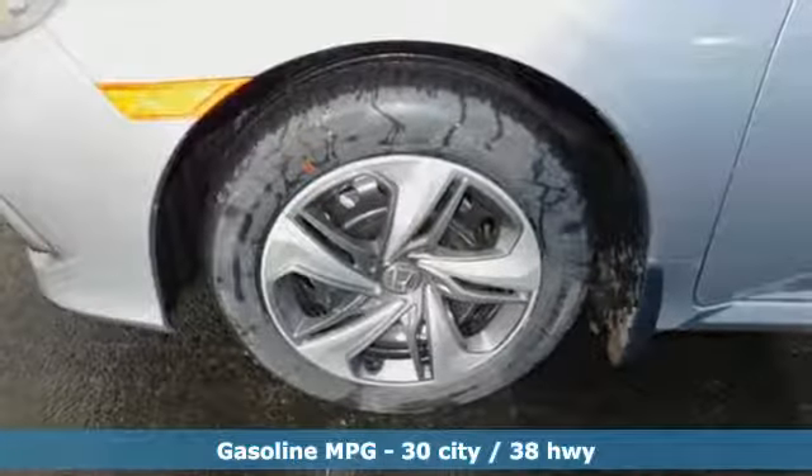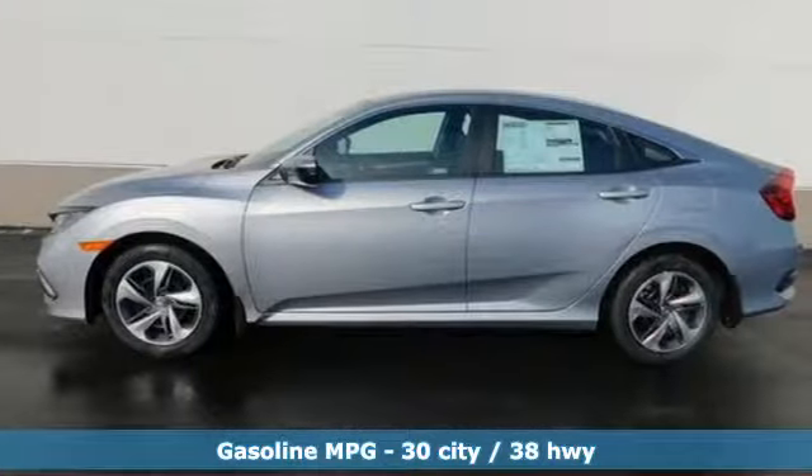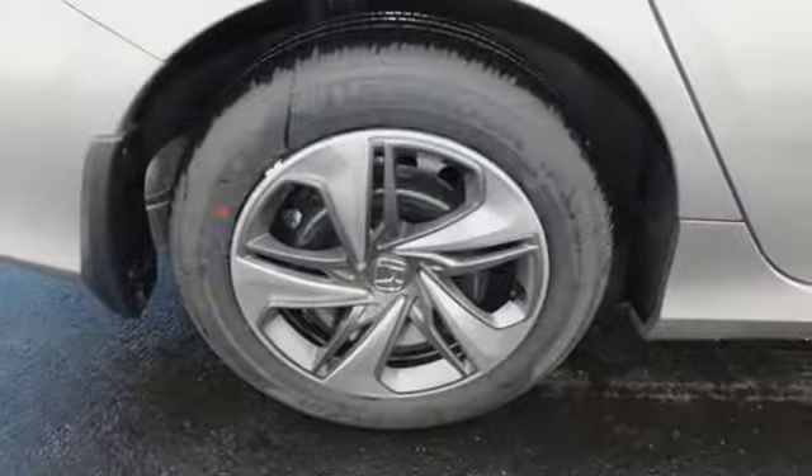Streaming audio, wireless phone connectivity, air conditioning, power windows, manual tilting steering column, continuously variable automatic transmission, gas pressurized shocks, and i4 engine.